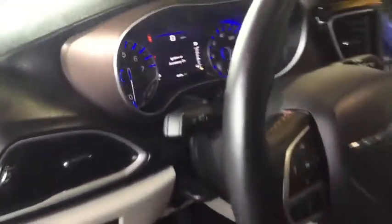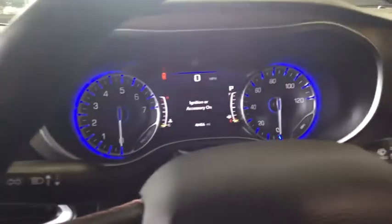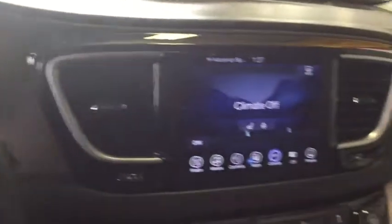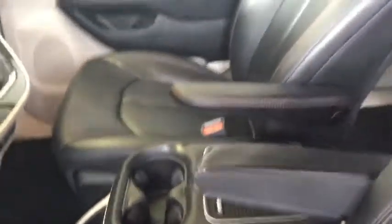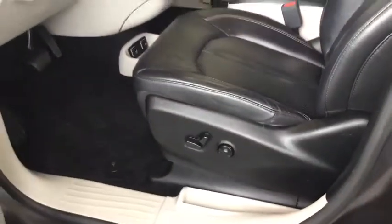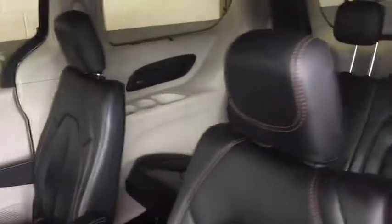This vehicle has less than 45,000 miles. Here are some of this vehicle's great options: keyless entry, backup camera, anti-lock braking system, power passenger seat, steering wheel audio controls, remote engine start, Bluetooth, leather-wrapped steering wheel, adjustable steering wheel, power steering.